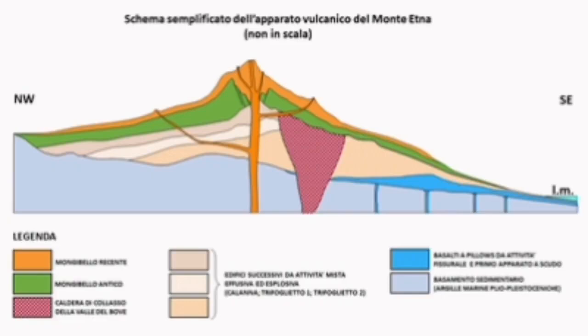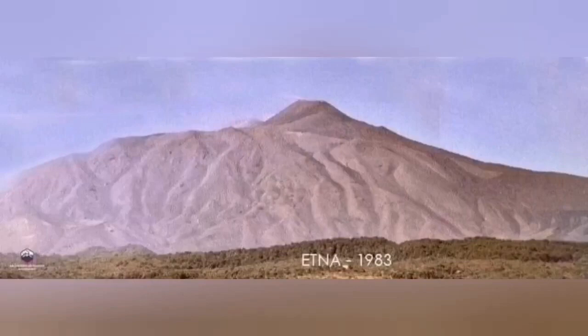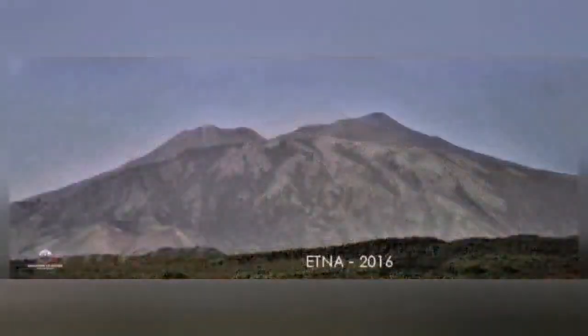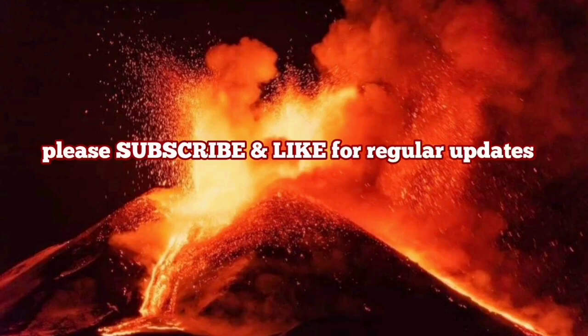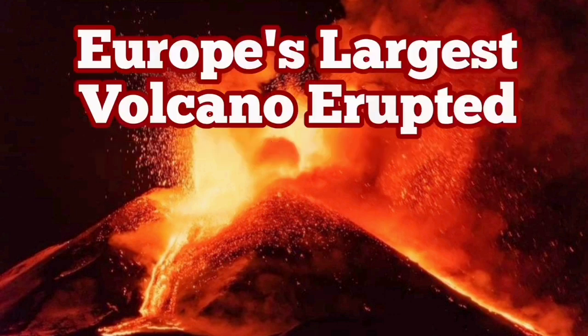The geology of it looked slightly different. In 1983 the shape was like that; now we have another hill to the left. You can see that 2021 is the current shape that we have, and it is evolving as time goes by.